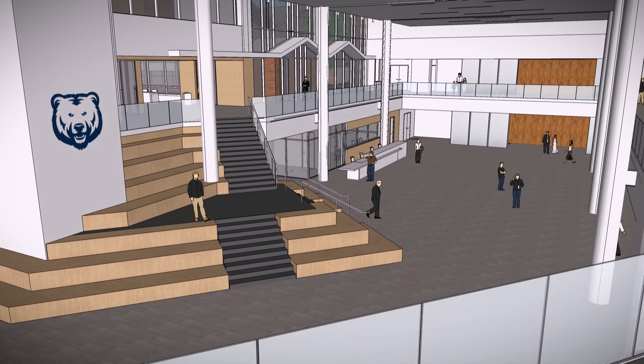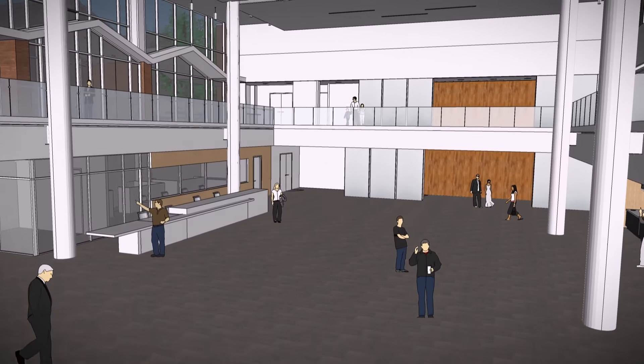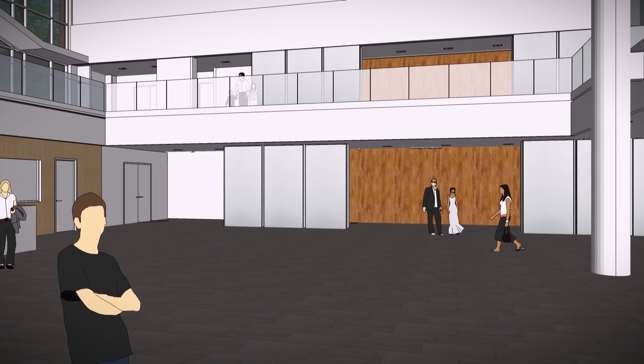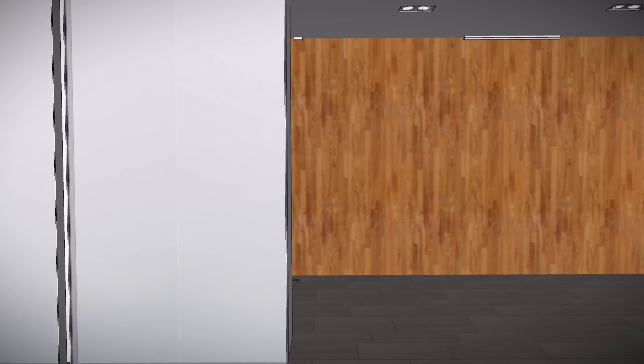As home for UNC's admissions counselors, campus tours, new student orientation, and alumni relations, the Commons will welcome thousands of guests each year. A 600-seat performance hall, an art gallery, and a multipurpose auditorium will draw thousands more visitors to the Commons throughout the year.